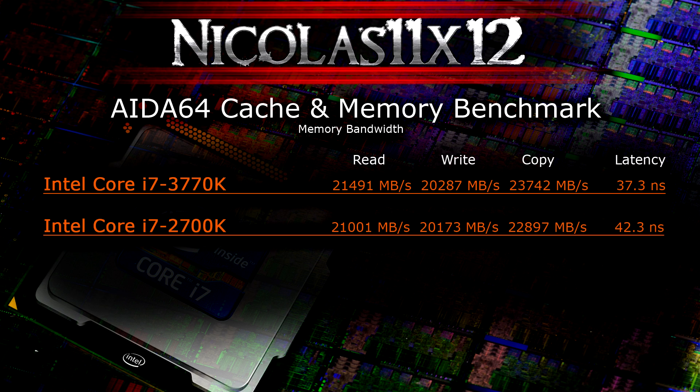In the Aida64 cache and memory benchmark we'll compare the memory bandwidth. I used the exact same memory kit at the same settings and frequencies, so the CPU's memory controller is the only variable. The new 3770K's memory controller is slightly faster. The 3770K is also 5 nanoseconds faster than the i7-2700K on latency, so it accesses and transfers memory faster.